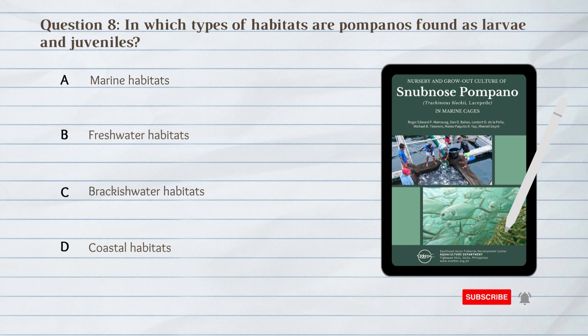Number 8. In which types of habitats are pompanos found as larvae and juveniles? A. Marine habitats. B. Freshwater habitats. C. Brackishwater habitats. D. Coastal habitats.